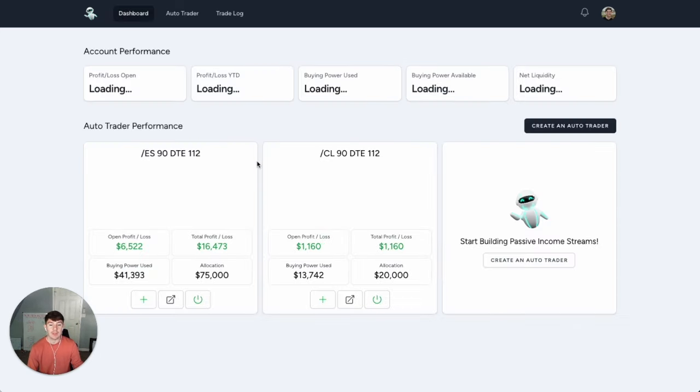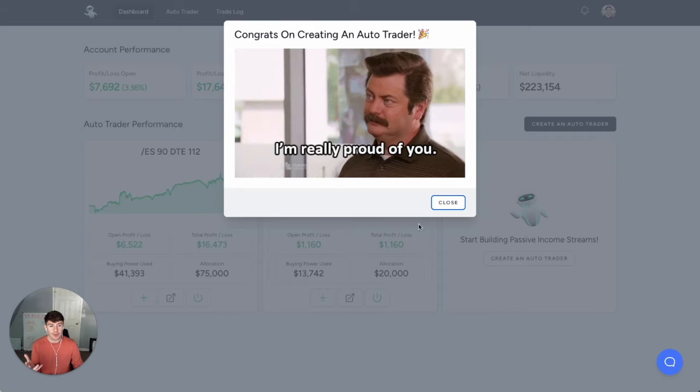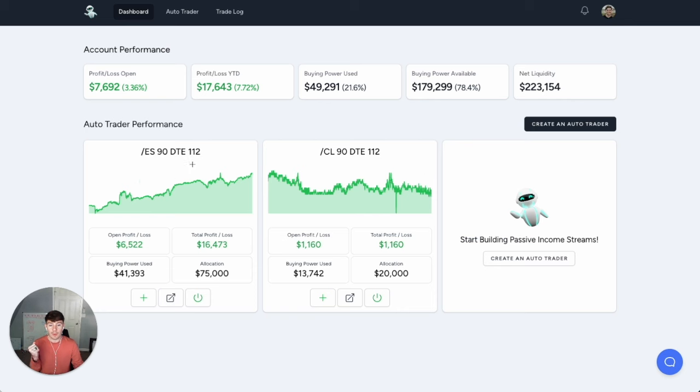I've been using this auto trader to trade 112 options strategies, and it's been doing very well for me. Over the last three months, I'm up about $17,000 to $18,000, and I currently have $8,000 in open profit. If you're looking to trade options, sell options, and want to automate the process because you're busy, click the link down below to get started or watch my demo and masterclass on how to get it done. I hope you enjoyed this video and I'll see you in the next one.